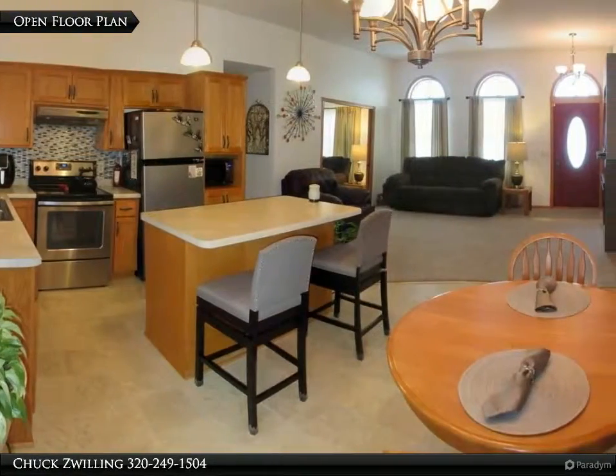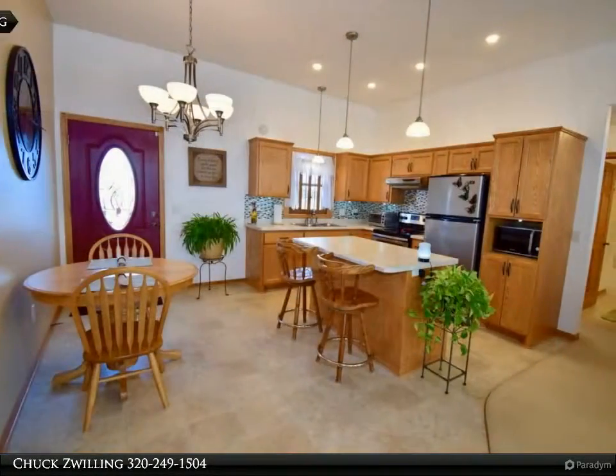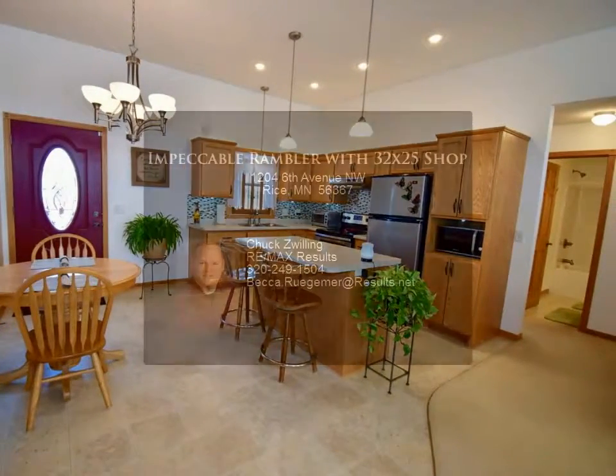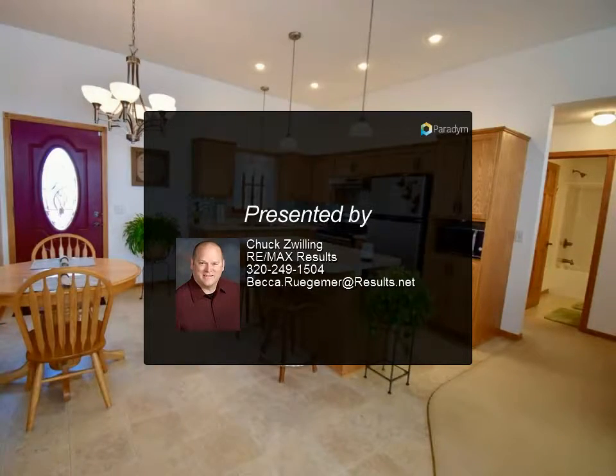Outside features include a large maintenance-free deck, front porch to watch sunsets, three-year new roof, and large patio with a professionally landscaped yard. Let's take a look.